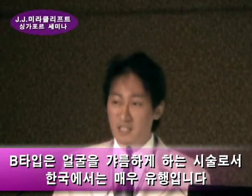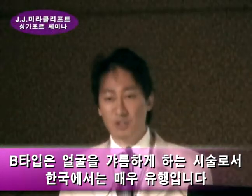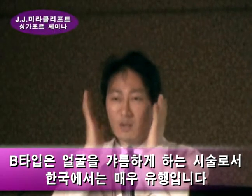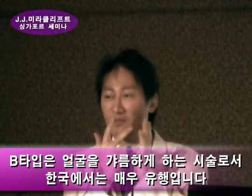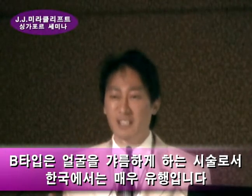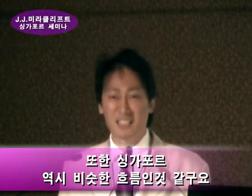Type B is very special for Asian patients. Asians usually like to have a very thin and oval face. A very long V-shaped face is very trendy — very trendy in Korea, and I think here as well.